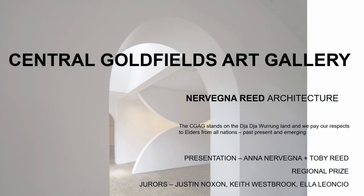Good to meet you all. I'm Anna Nvenga and this is Toby Reid. We're presenting our Central Goldfields Art Gallery, which stands on the Dja Dja Wurrung land, and we pay our respects to Elders of all nations past, present and emerging.